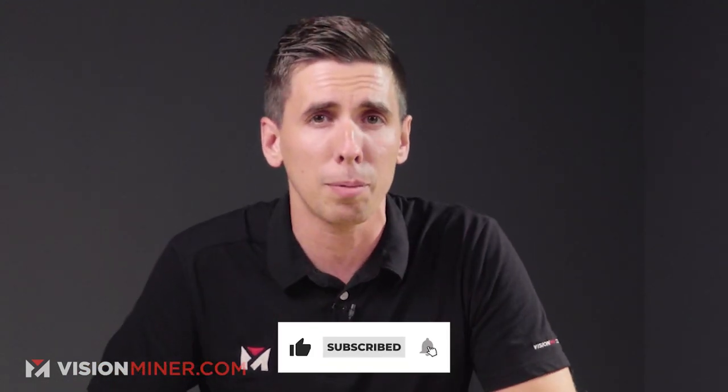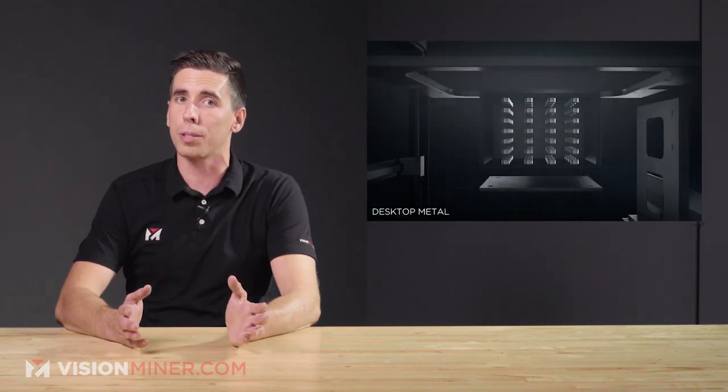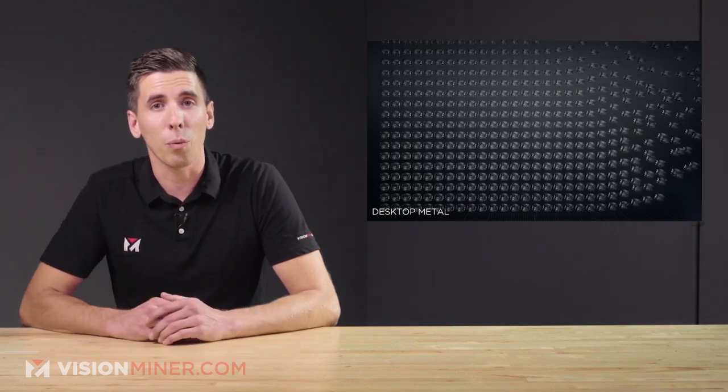Back in December the company actually merged with Triane Acquisition and went live on the New York Stock Exchange. Desktop Metal is pulling big things — their value at the time was 2.5 billion dollars and they got an additional 580 million in funding. They also bought EnvisionTech for their DLP technology and they just launched their Studio System 2.0. This is definitely a company and a stock that you're going to want to keep an eye on.